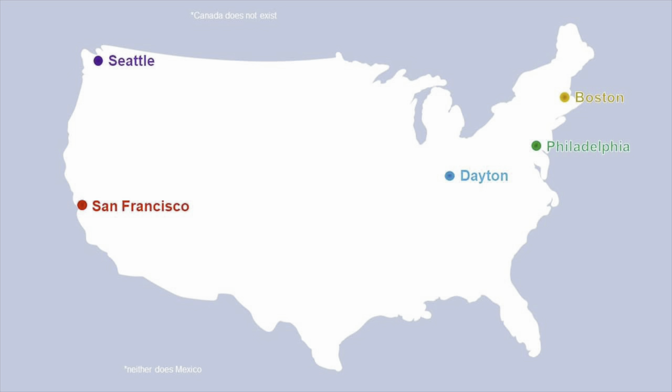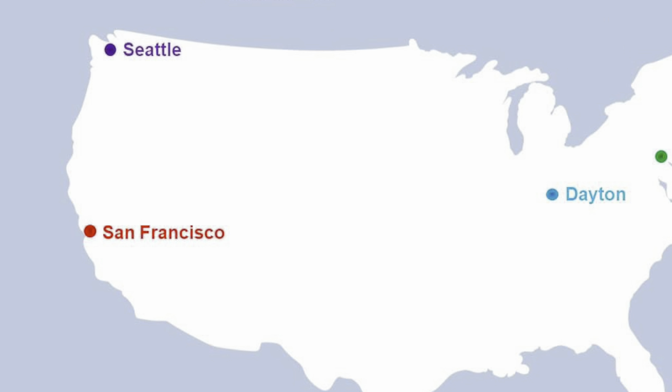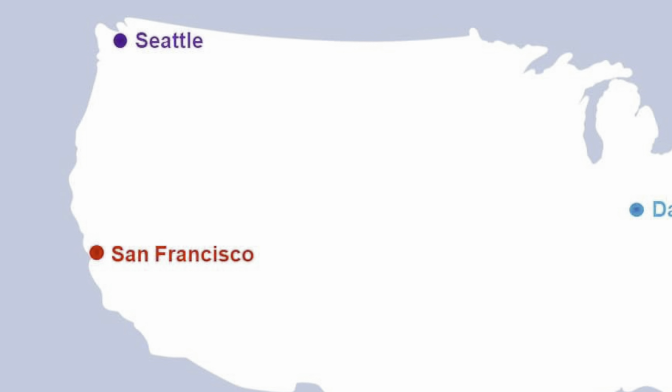With the last of Boston's trolley buses now history, it whittles the number of trolley bus systems in the US down to four. I haven't been on the trolley buses in Philadelphia, and I've never even been to Dayton, Ohio, but I did just recently come back from a trip to San Francisco and Seattle. These two places are examples of cities that go against the grain when it comes to trolley bus trends.